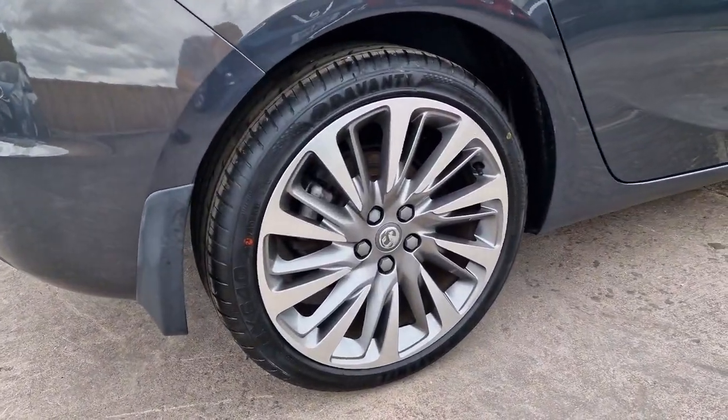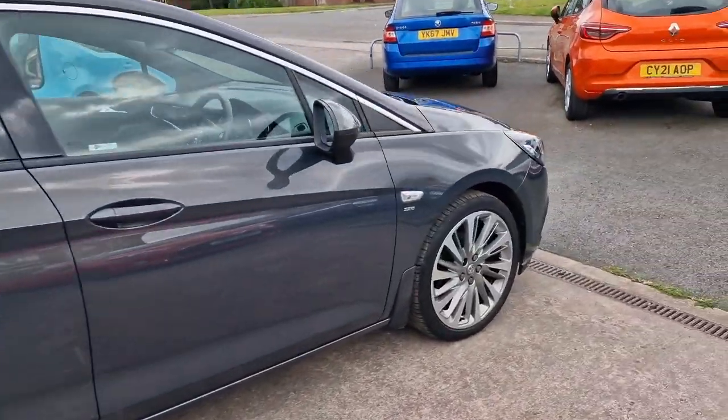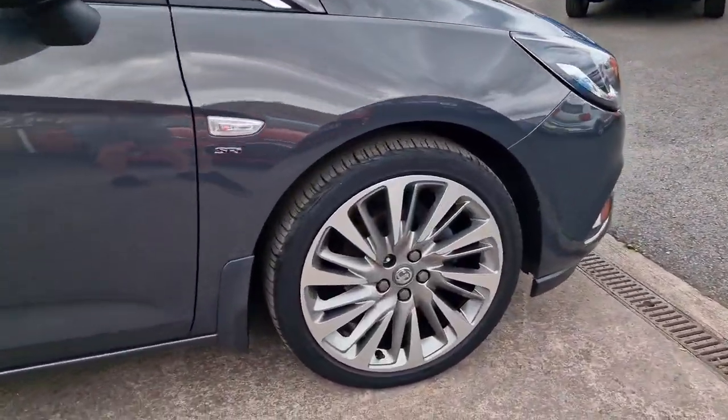It's had very recent new tyres on the rear — still got the dots on them. And the wheels are all in good shape.